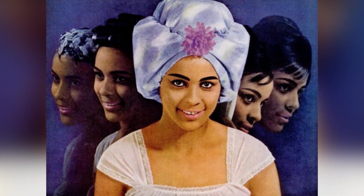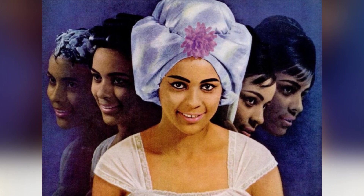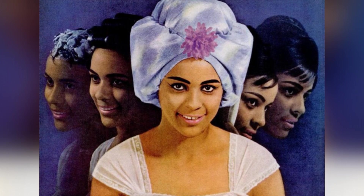No matter what your needs are, there's a Lady Sunbeam Hair Dryer that's just right for you. So why wait? Pick out yours today and experience the joy of going from shampoo to a finished hairdo in no time.